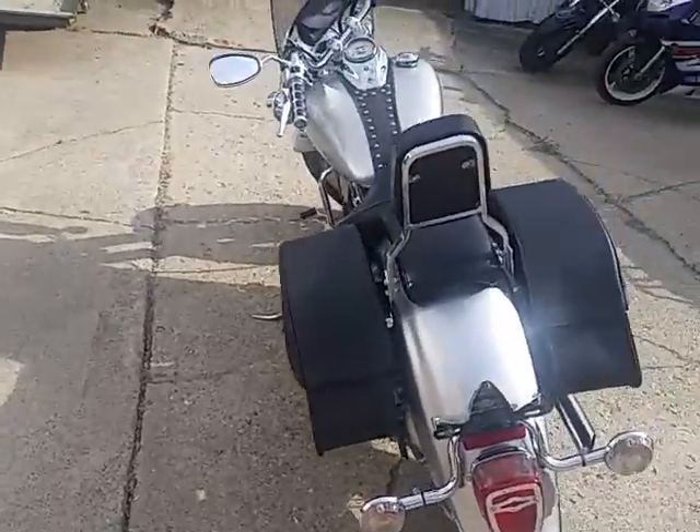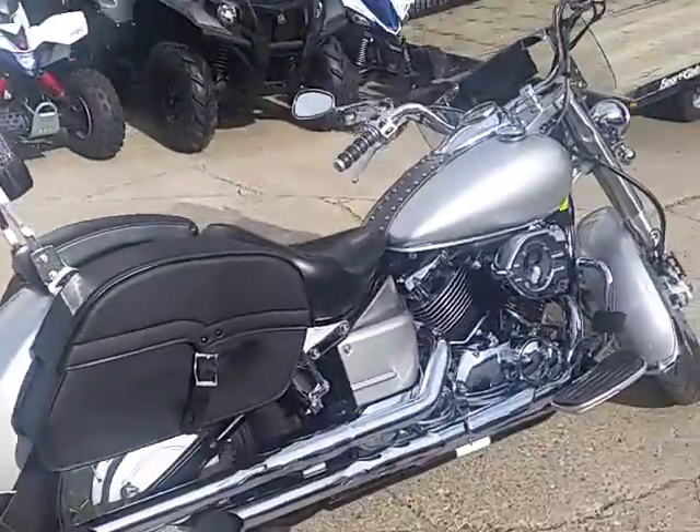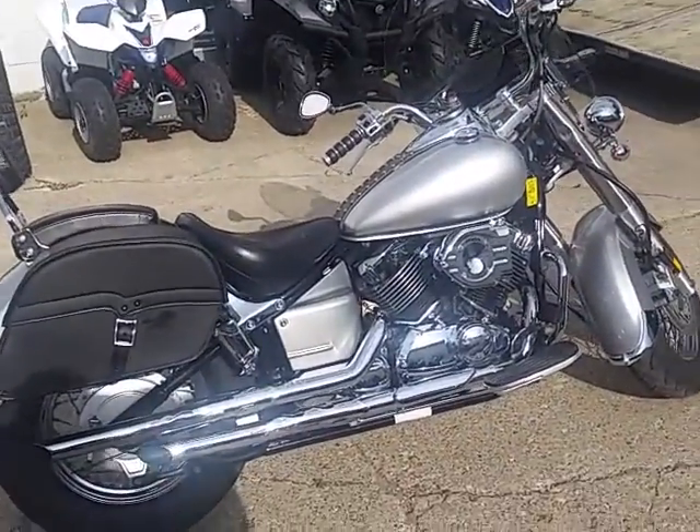It's one good looking bike for $2,300. This thing won't be here long. Visit our website at ApprovalPowersports.com — we got guaranteed financing on all of our bikes, over 400 used bikes in stock.